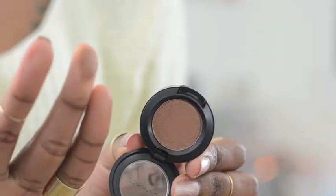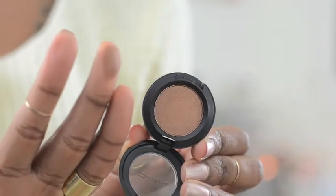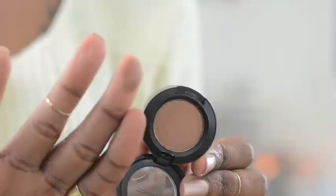The other eyeshadow I picked up was Bronze, and it's a frost finish. It's really nice — I feel like it goes really well with my skin tone. It's a great color for a simple everyday all-over look, and I also believe that Bronze and Handwritten would go really nicely together when doing a soft daytime smoky eye.